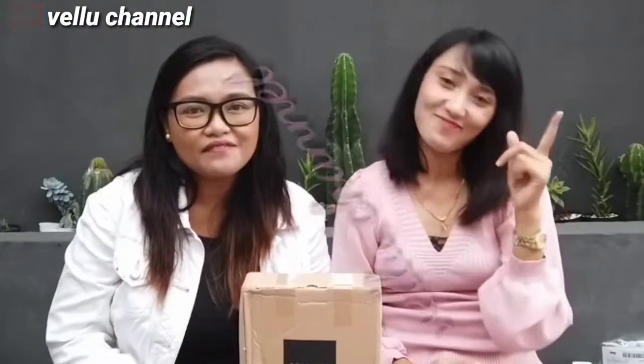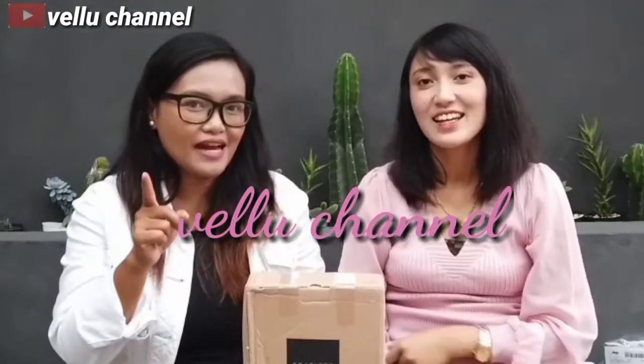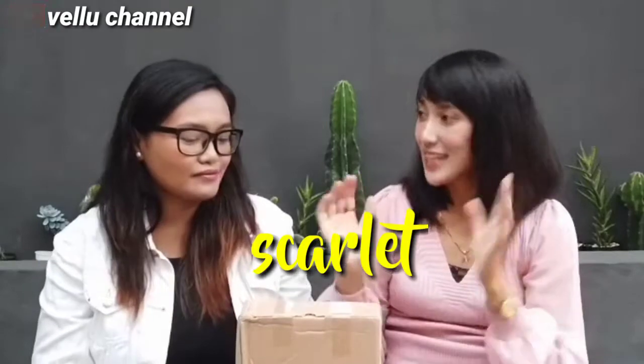Hello guys, jumpa lagi di Velo Channel, tempat dimana kalian bisa nemuin kuliner yang pastinya enak, murah, dan juga warna. Tapi hari ini kita mau review produk dari Scarlett.